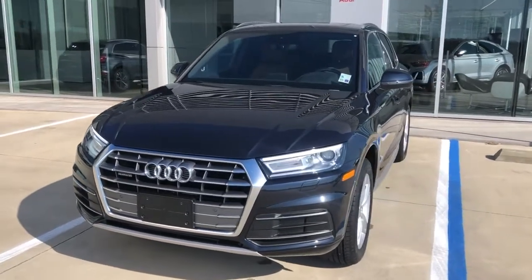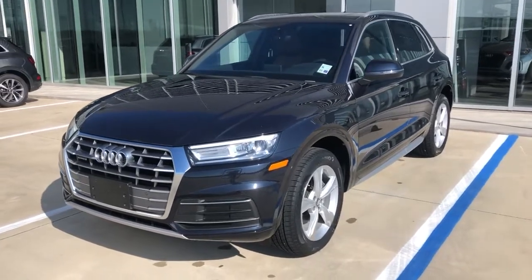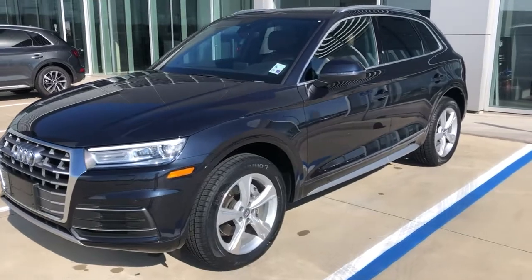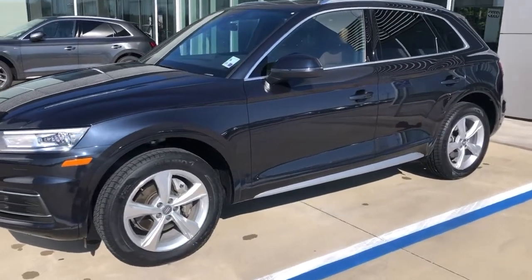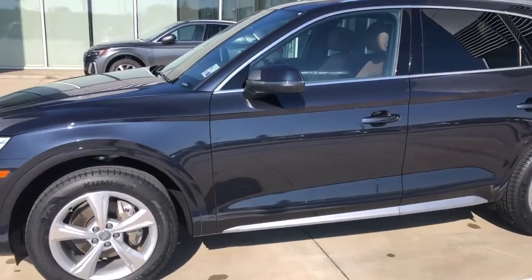Starting in the front, this is Quattro all-wheel drive. Got parking sensors front and rear with a rear backup camera. Some safety features are going to include Audi Pre-Sense City, along with Audi Side Assist or Blind Spot Monitoring. Beautiful paint.